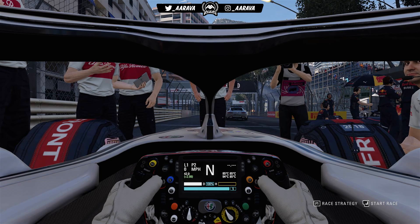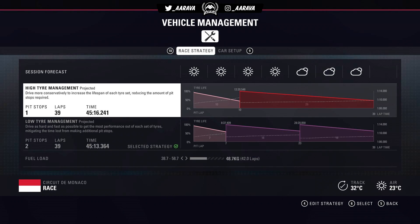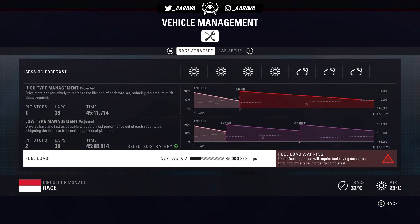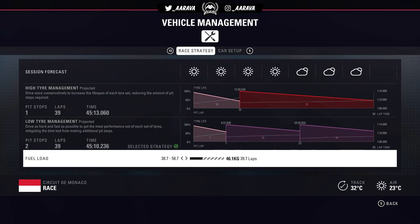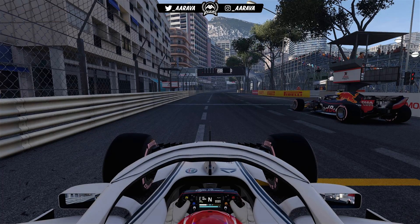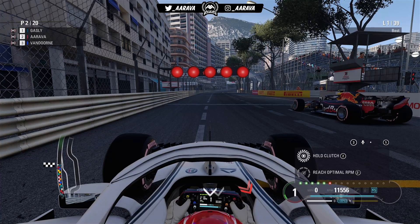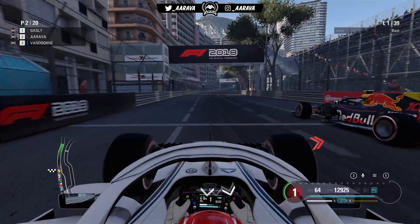Here we are on the front row of the Monaco Grand Prix grid — one of the best places to be. If we can get a good jump, we might be able to get into first place by Turn 1. The strategy default is actually a one-stop for the first time ever — usually the default is a two-stop. We'll likely move to the one-stop because track position is just too powerful around Monaco, especially with traffic later in the race. We rev up the car to five red lights for the Monaco Grand Prix, the jewel in the Formula One calendar for Season 7.